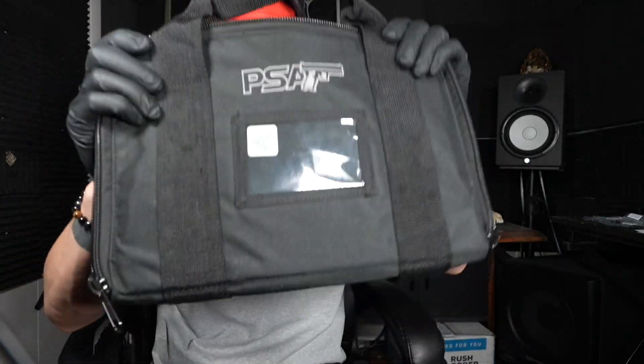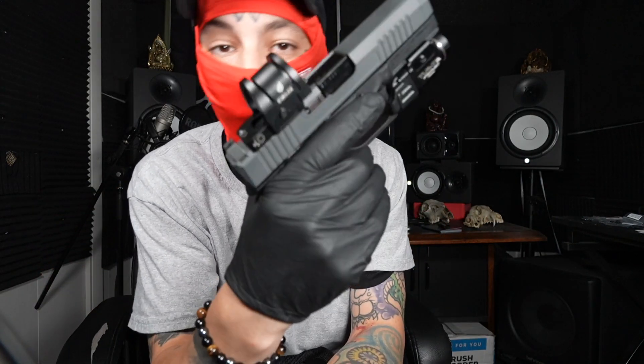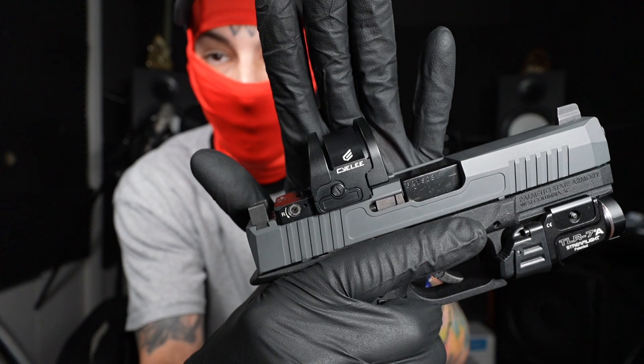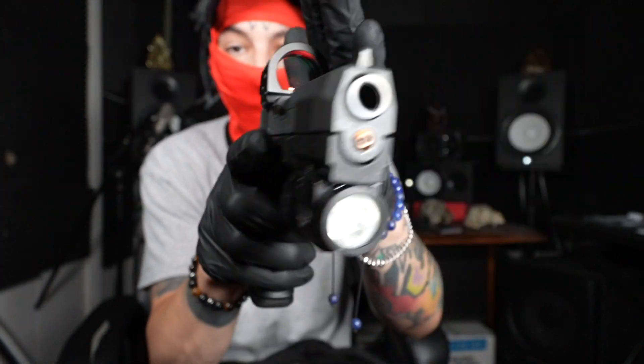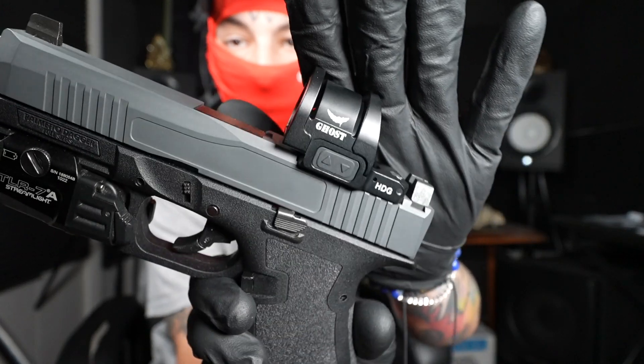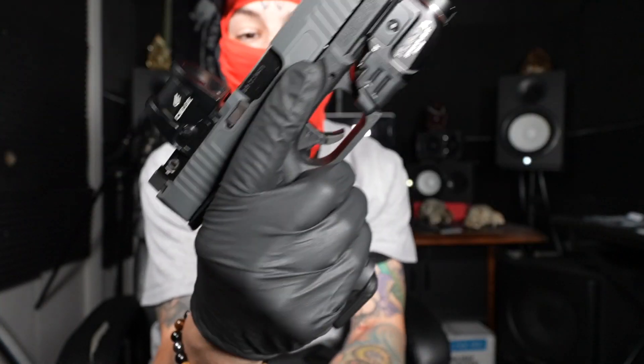Today we got a new gun — a little budget gun. I was very fortunate enough to be sent this Siley red dot called the Ghost, and it is pretty nice.